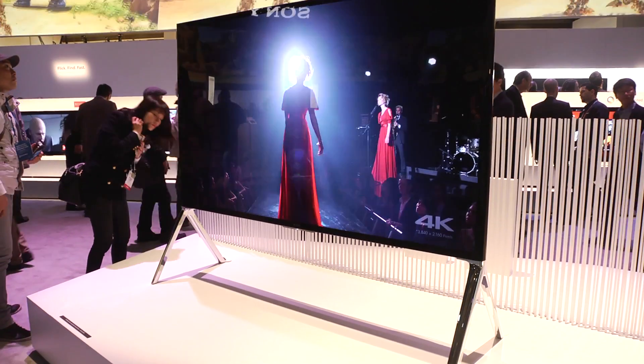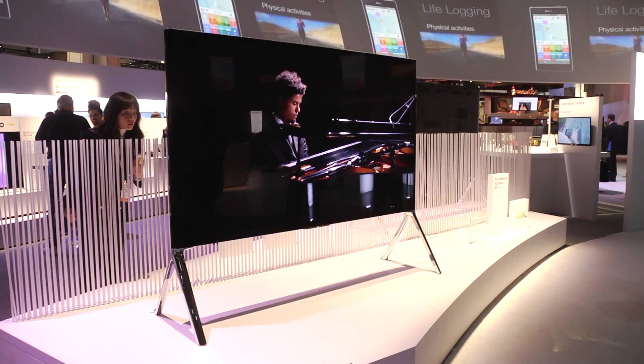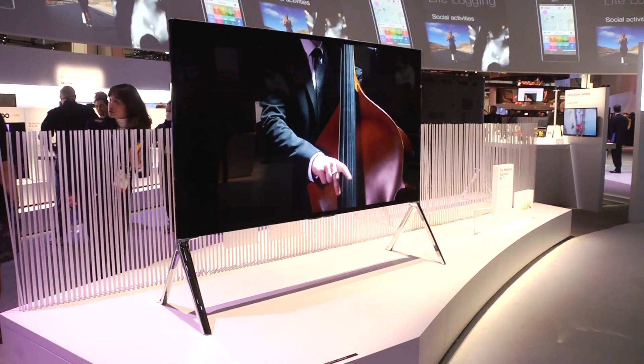The new TVs come in a range of sizes, including an 85-inch monster that will be Sony's flagship for 2014. The picture definitely looks great, but we're not so sure about the feet.